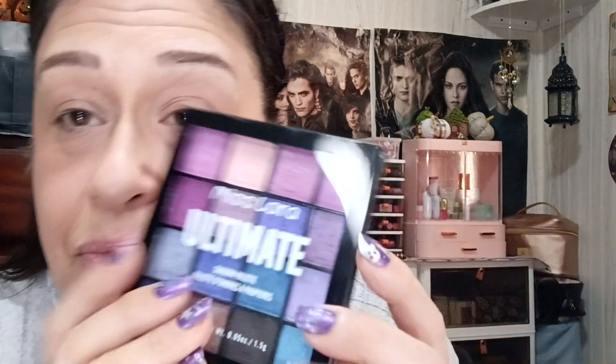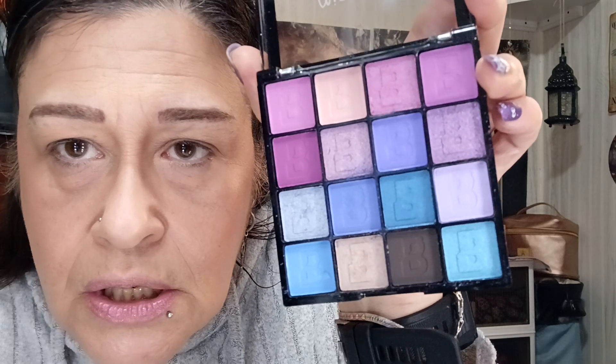Today we're gonna do the Miss Lara Ultimate palette — this is from Temu, and all my makeup is from Temu. I'll make a short to show you what I use so you can check it all out. These are the colors in here, and yes they look blue — why do they look blue? Oh, there are just blues in it, okay.